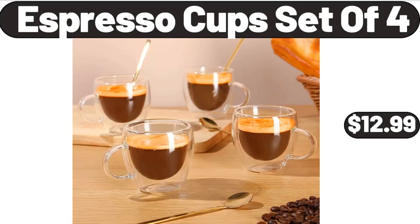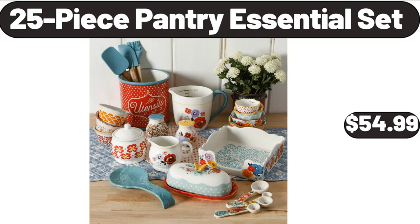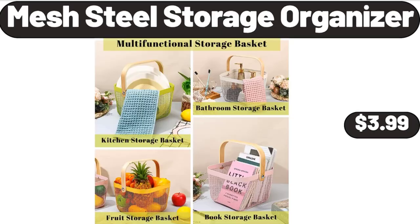Espresso cup set of 4, $12.99. 8-inch non-stick skillet frying pan, $16.99. 25-piece pantry essential set, $54.99. Glass flower jars with airtight lids, 6-pack, $23.99. Mesh steel storage organizer, $3.99.